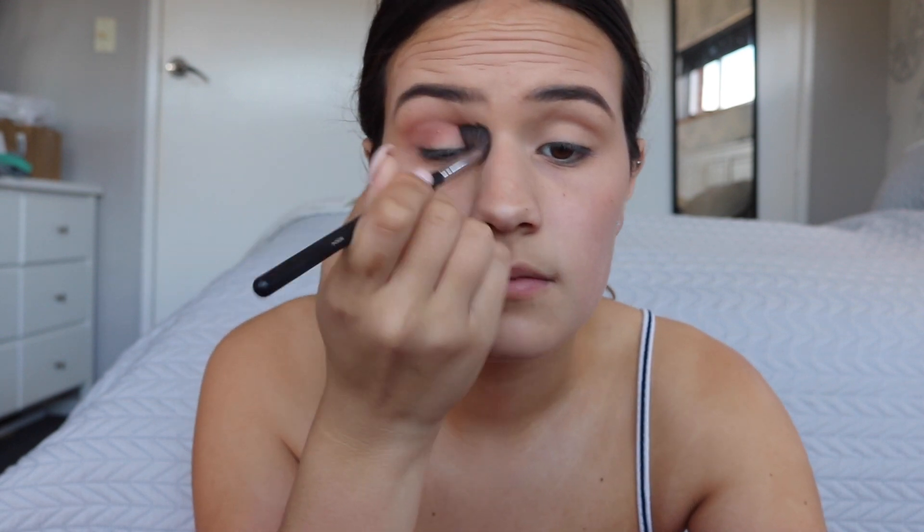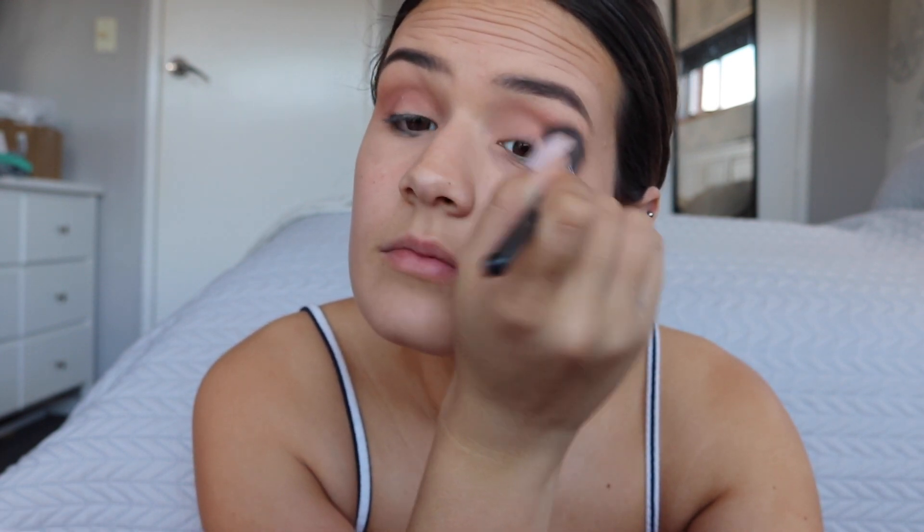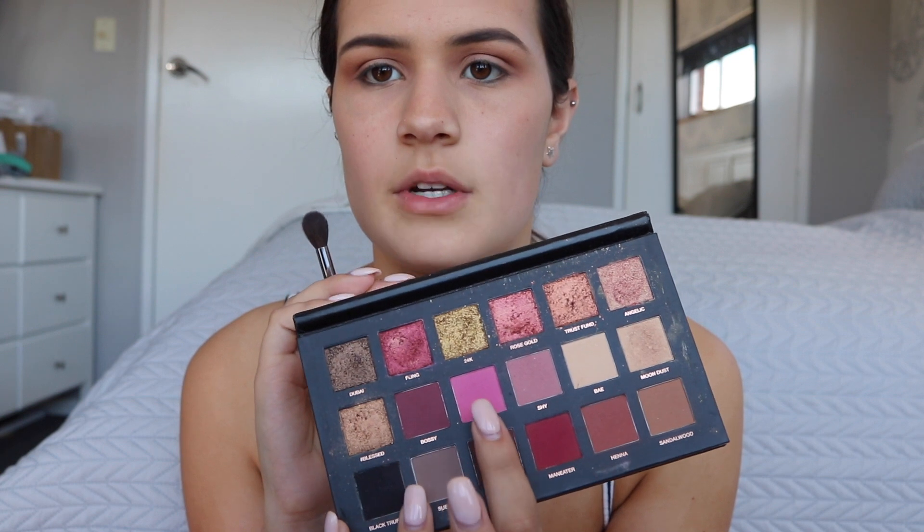So I might do a cranberry pinky purpley look on the eyelid. I'm going to take a big fluffy brush — this is my Morphe M504 — and first I'm going to take my Huda Beauty Rose Gold Palette and the shade Shy, and I'm just going to blend that all throughout my crease as my transition shade. Next I'm going to take a tiny bit of Flamingo and blend that through my crease as well, just a little bit lower.